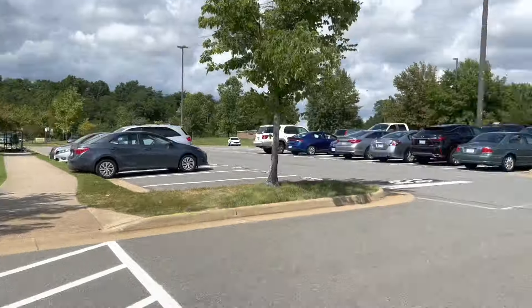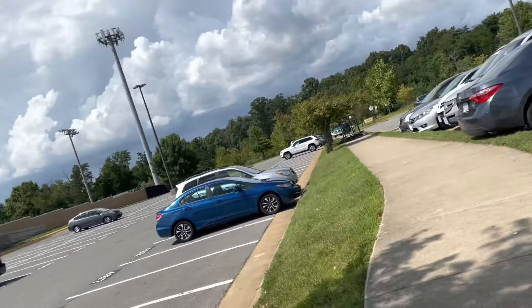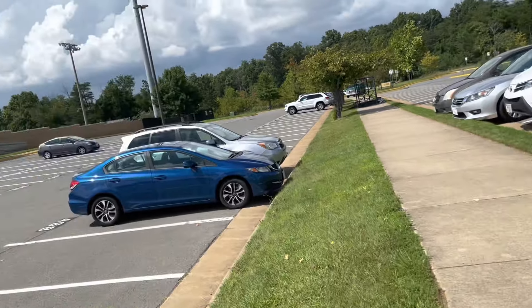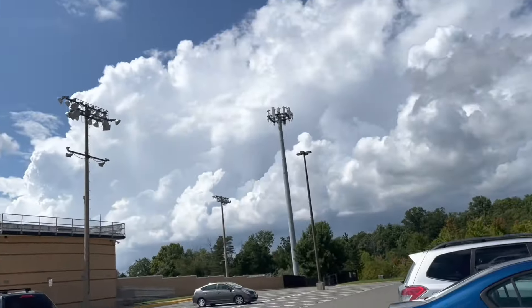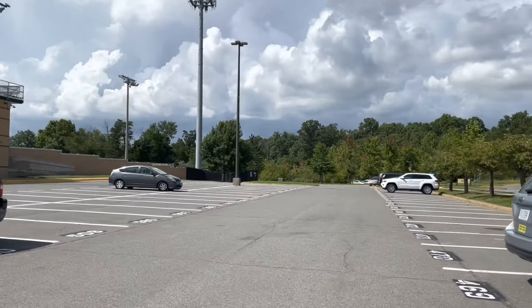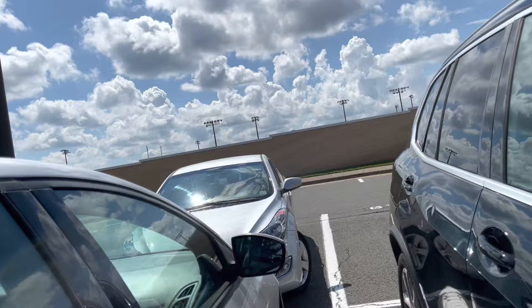I just got out of school. We're walking to our car, which is over here somewhere. We're walking to it. It's a great day here for the first day of school. We're just walking to the car and I parked right here.